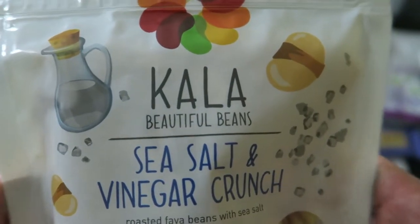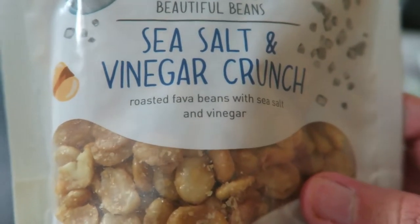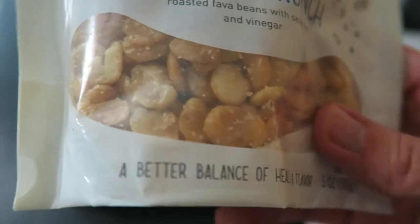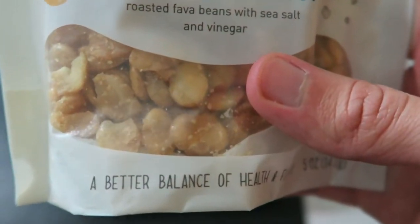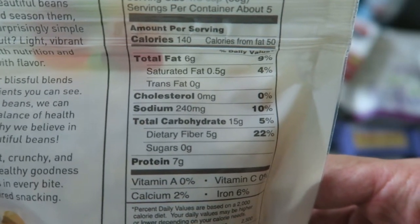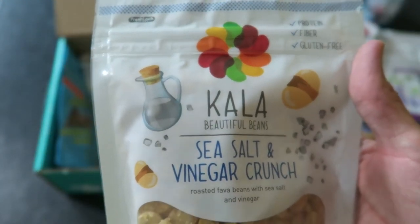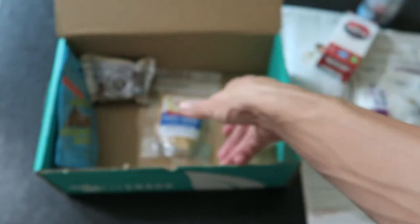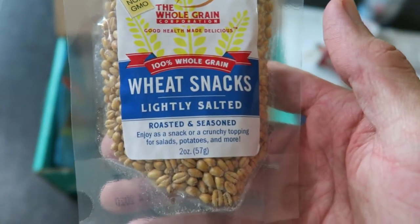Next we got Kala Beautiful Beans — sea salt and vinegar crunch, roasted fava beans. The flavor sounds good but I've never tried a fava bean. It looks like nuts. 140 calories, 6 grams of fat, 15 grams of carbs, no sugar, and 7 grams of protein. Protein, fiber, gluten-free, and it's a resealable pack.